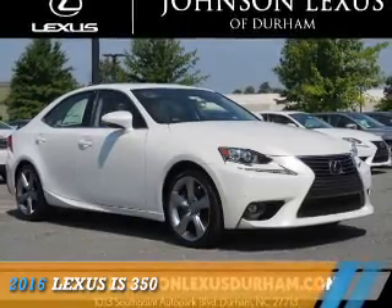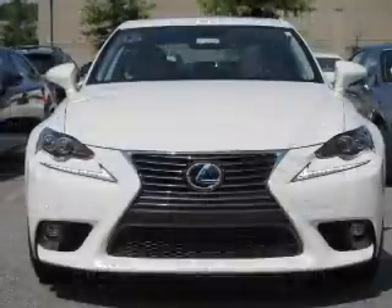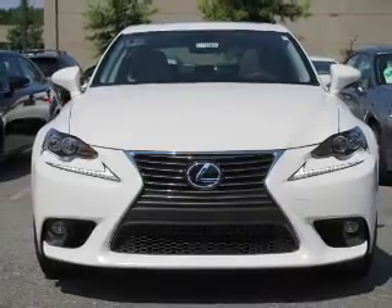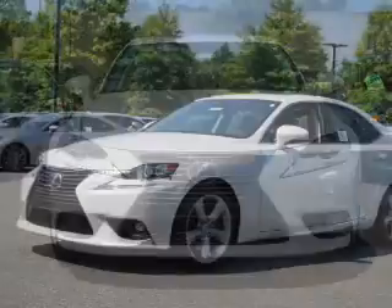Presenting the 2016 Lexus IS 350. It's powered by rear wheel drive, a 3.5 liter 6 cylinder engine, and an automatic transmission.